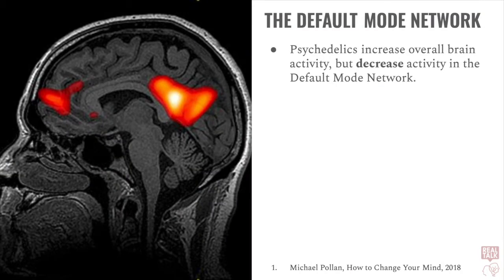Perhaps most importantly, we see a rapid increase in activity all over, but we also see a marked decrease in activity in the default mode network. So what is the default mode network, and how does this relate to the psychedelic experience?